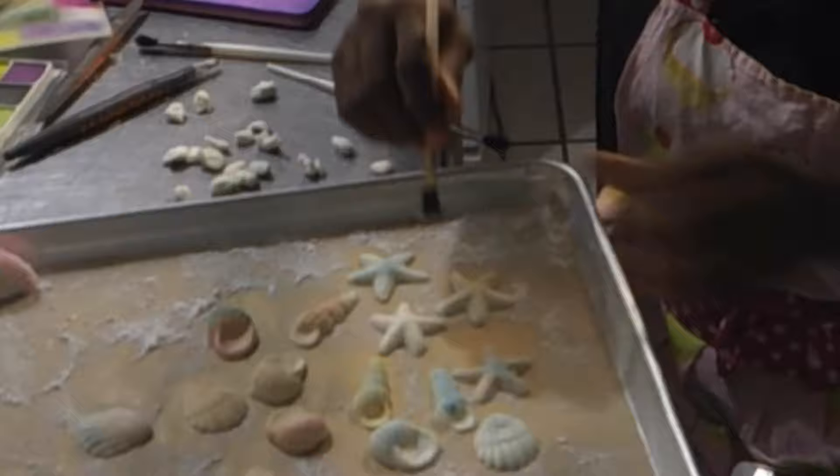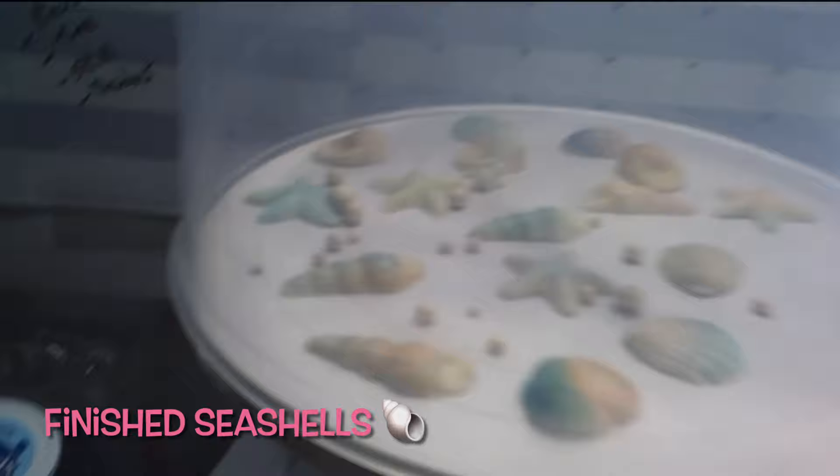This is the aftermath of everything — I'm getting ready to call it a night. Here's how they turned out. Stay tuned for the upcoming video when I decorate the cupcakes.